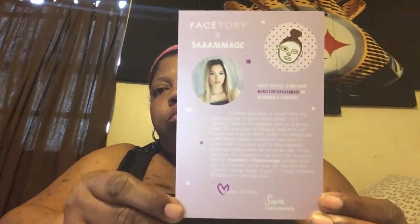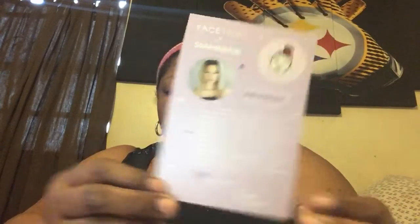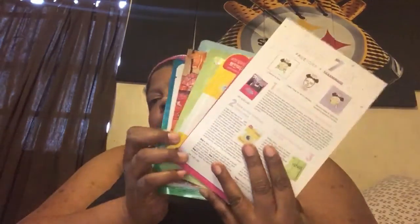is a dream come true for this self-proclaimed sheet mask queen. Happy masking and cheers to glowing skin. Love always, Sam, at Sammich. They always be wrapped up in some pretty tissue paper. So, let's get them out.